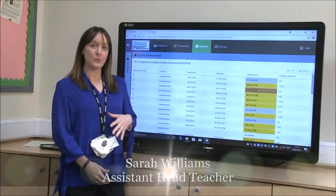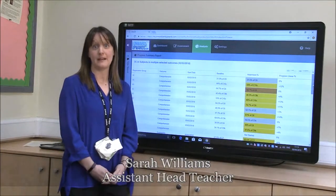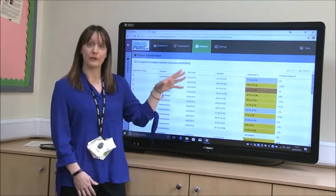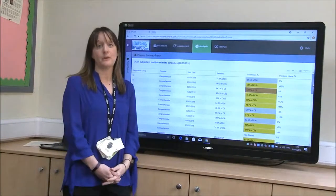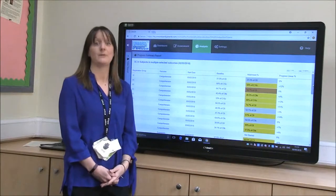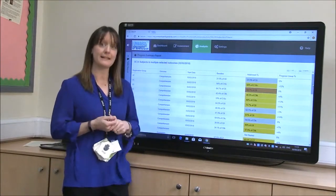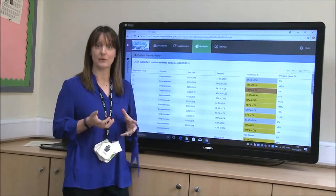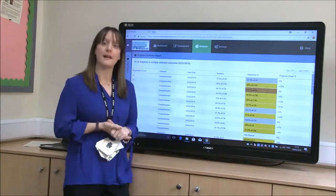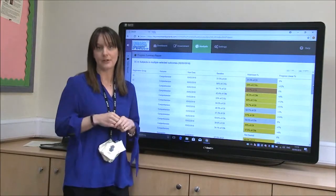Hi. One of the ways that we've personalised the Onwards and Upwards system is to change the colours that show up in the progress summary. You can see that we've got a bronze, a silver, and a gold — we've also got a red. The reason we changed this was because we wanted our pupils to be able to understand the language being used in the system when discussing their progress with them. It also means we can very clearly see those pupils that need a little bit of extra support. If a pupil is on red, it shows that they are a long way behind their target and need extra interventions to help them catch up.